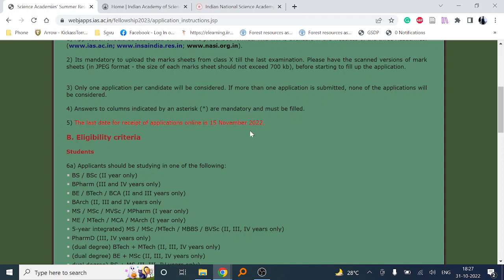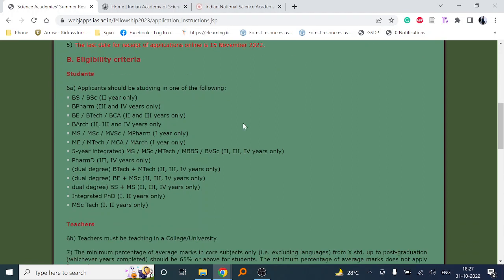The eligibility criteria: applicants in BS or BSc second year, B Pharma third or fourth year, BTech or BCA second and third year, Bachelor of Architecture second, third, and fourth year are eligible. Also eligible are MS, MSc, MVSc, and Pharm first year, MEng, MTech, MCA, MR first year, five-year integrated MS/MSc, and MBBS students. These courses are offered in most universities.